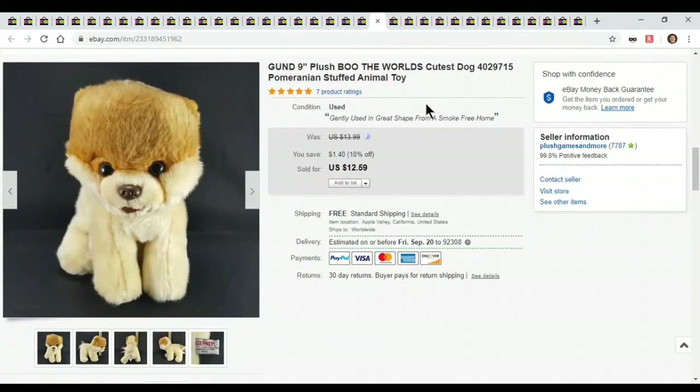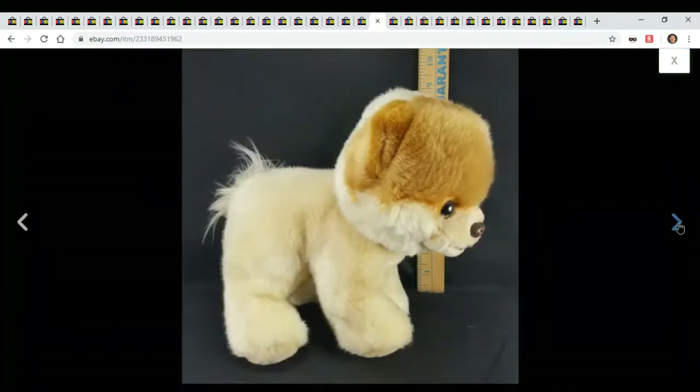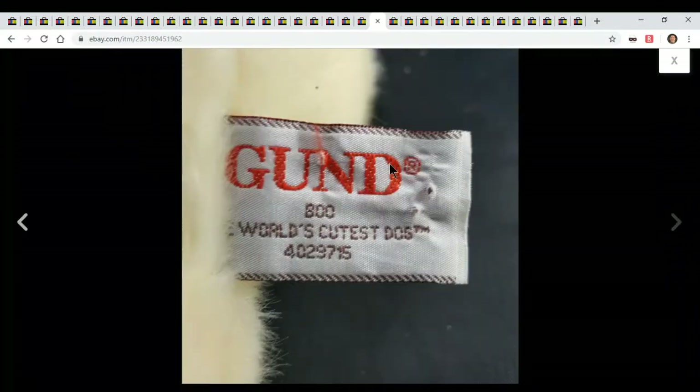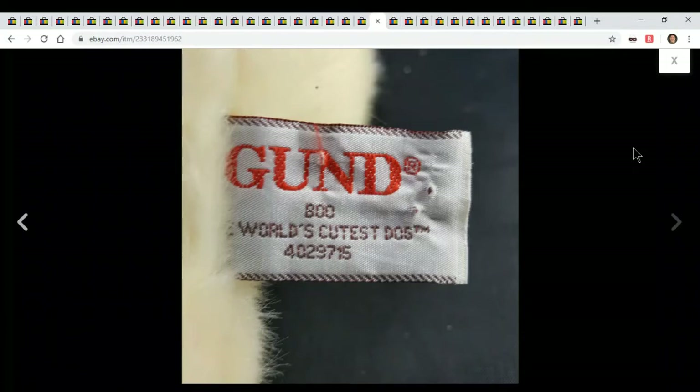This is a Gund 'Boo the World's Cutest Dog' Pomeranian. Nothing special, just a little Gund dog. I'm glad Gund puts the name right on the tag — so if you ever get a Gund, just look for the tag. You don't have to look it up, it's just there for you. I love Gund because of that. It's so easy to find and list. Disney does that every once in a while too, but Gund — thank you Gund, it's so much easier to list when the name's right on the tag.